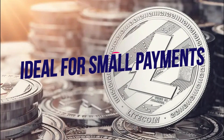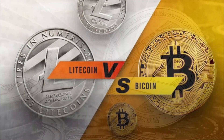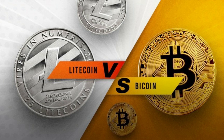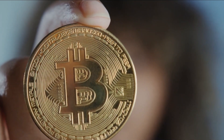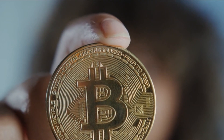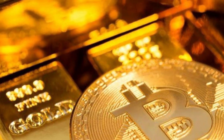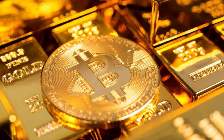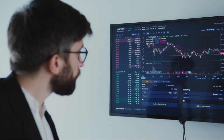Ideal for small payments. Bitcoin Gold and Litecoin Silver are limited editions with only a specific number available. Since Bitcoin is restricted to 21 million coins, it is sometimes referred to as Digital Gold. With 84 million coins, Litecoin has a larger supply than Bitcoin. Since Litecoin is less costly than Bitcoin, it is known as the silver cryptocurrency. The higher token cap and lower price of Litecoin make it more suitable for small payments.